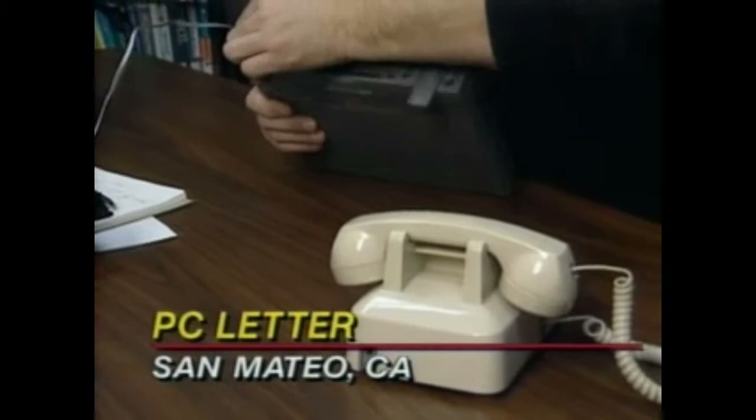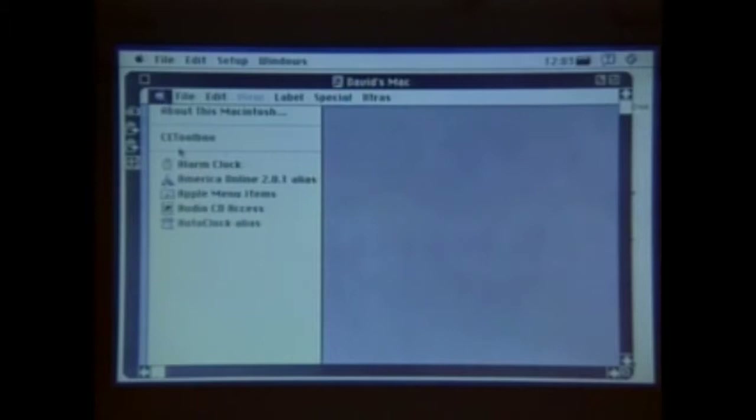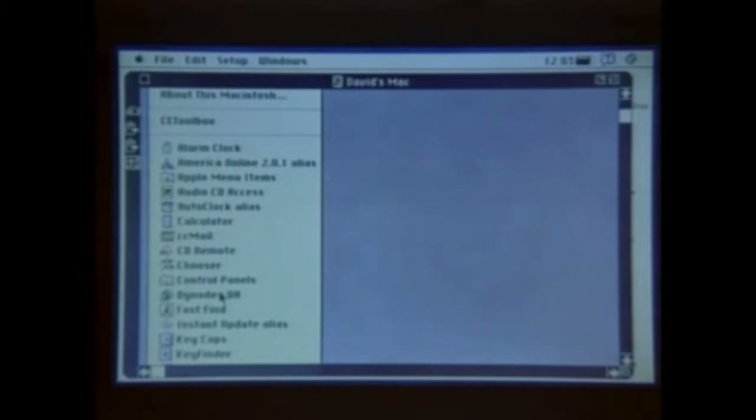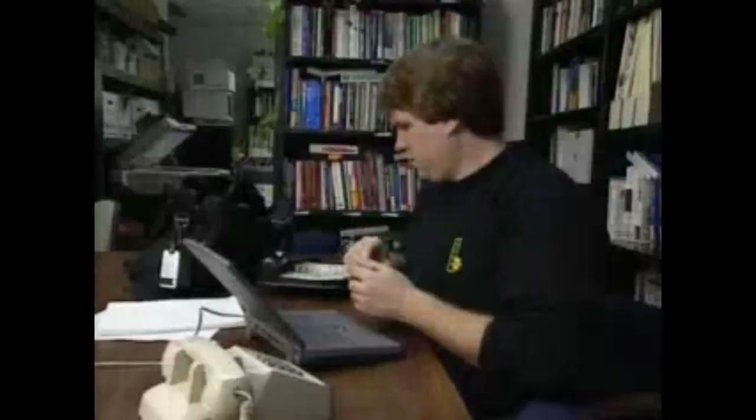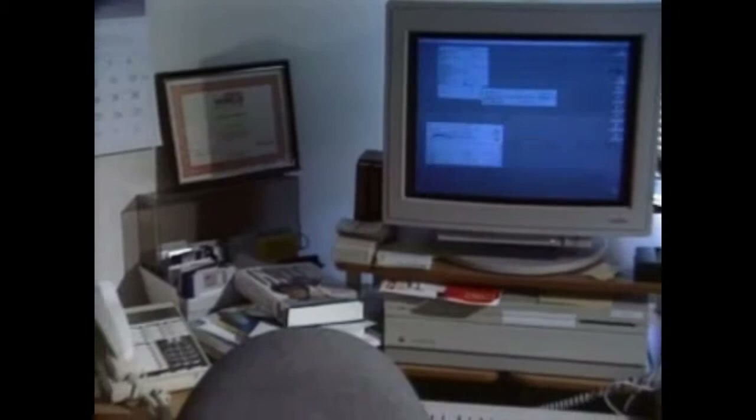If you're not sure whether you want a desktop Mac or a PowerBook, there is one Macintosh that lets you have both — the new PowerBook Duo with the Duo Dock. David Coursey is the editor of PC Letter, a newsletter for executives in the computer industry. Coursey travels frequently and needs to access his company's network wherever he goes, using his PowerBook with AppleTalk remote access software and a 14.4K modem.